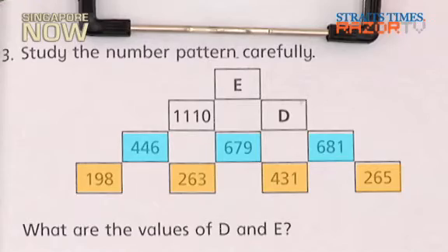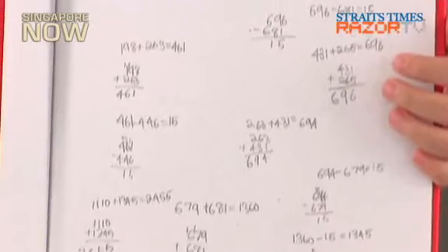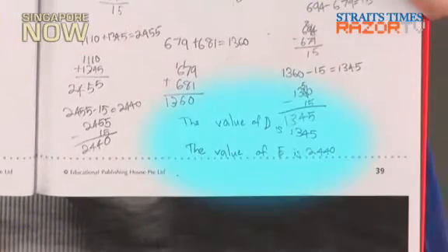We found out the rest is all 15. After that, I found out what E and D were. The value of D is 1,345. The value of E is 2,440.